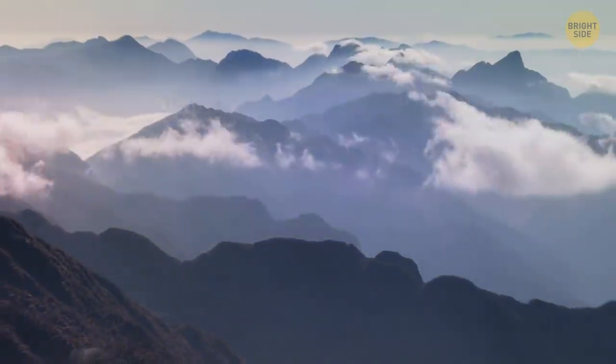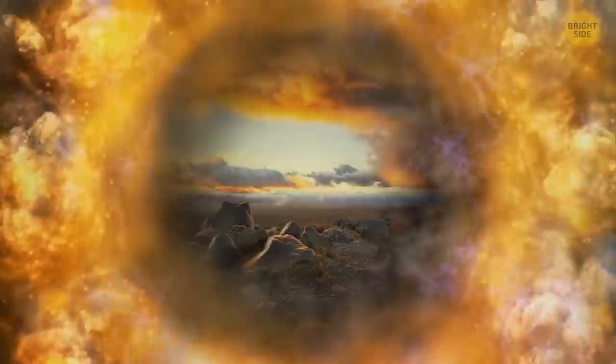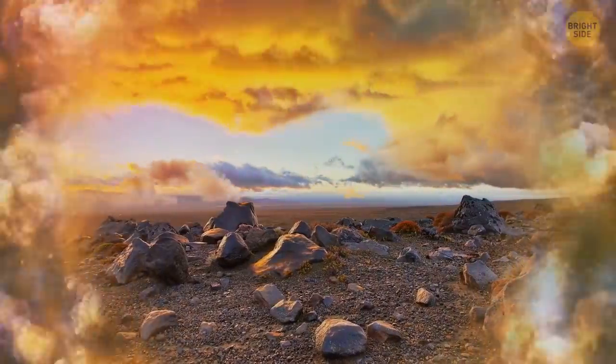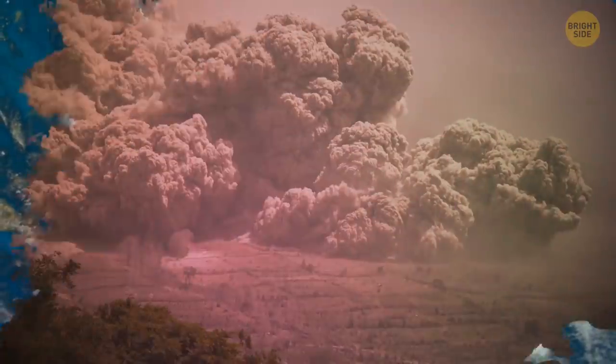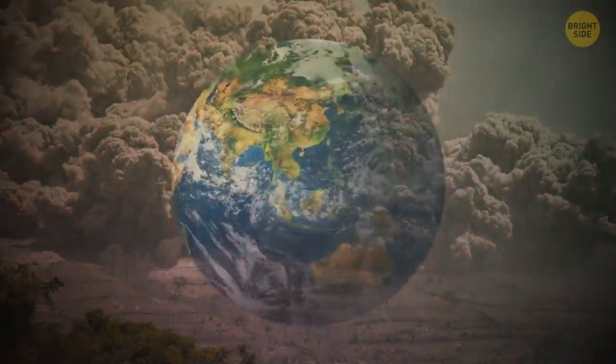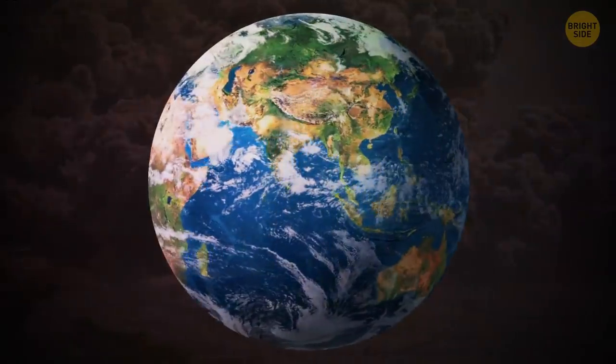Volcanoes create mountains, but supervolcanoes wipe them off the face of the Earth. They change climates and ecosystems. Thankfully, these disastrous events don't happen more often than every 50,000 years or so.